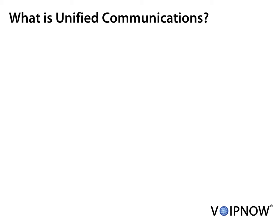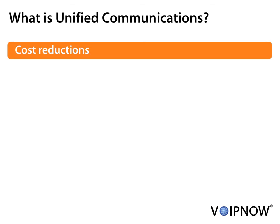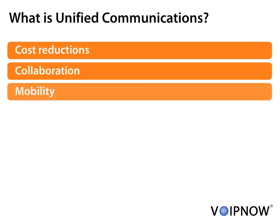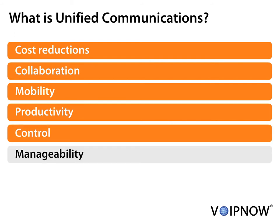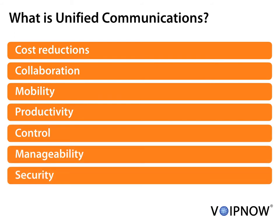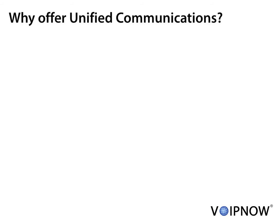Unified Communications delivers cost reductions, collaboration, mobility, productivity, control, manageability and security. Unified Communications replaces legacy PBX systems and phone lines. There are multiple reasons why Unified Communications is the hottest opportunity available for service providers.